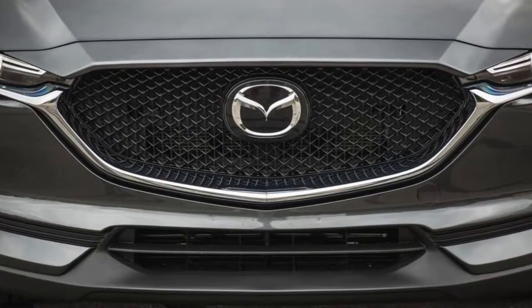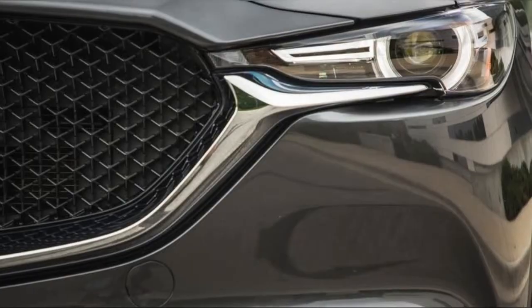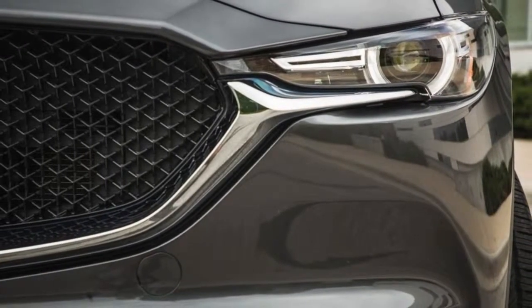The long list of standard features includes LED headlights and daytime running lights, 17-inch alloy wheels, a backup camera, a special sound-insulating windshield, and a 7-inch touchscreen display featuring the Mazda Connect system.